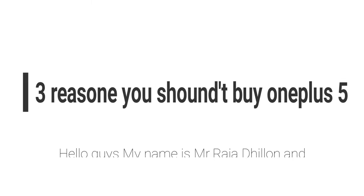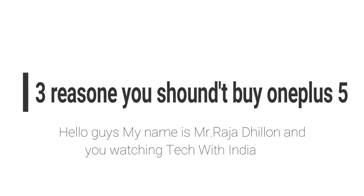3 Reasons You Shouldn't Buy OnePlus 5. Hello guys, my name is Raja Dhillon and you're watching Tech with India.